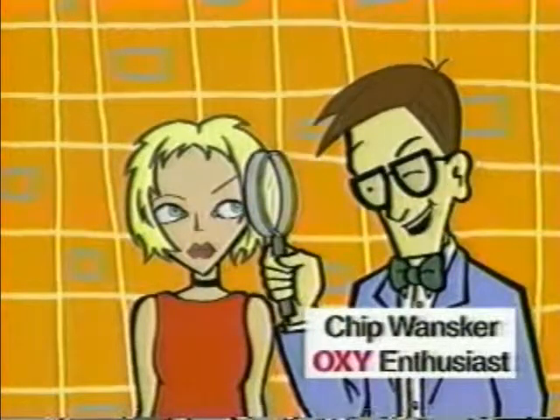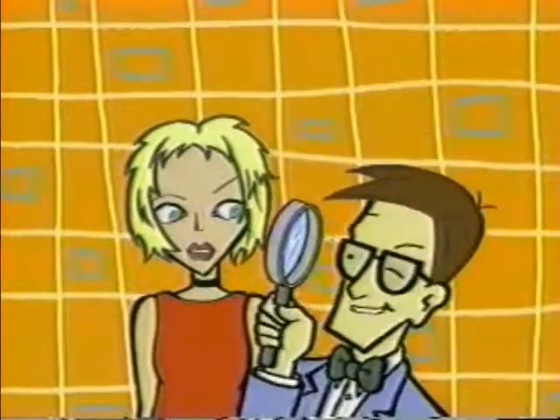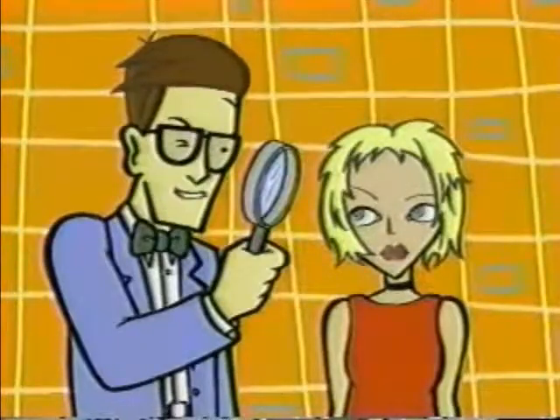Angela, do you know what helps OxyPad stop zits? I don't know, and I don't care. It's oxygen. Oxygen stops acne bacteria.